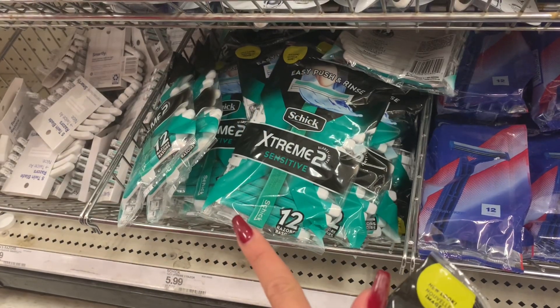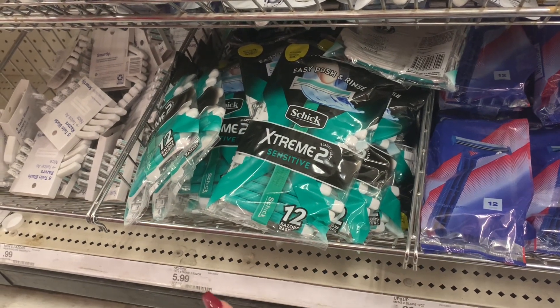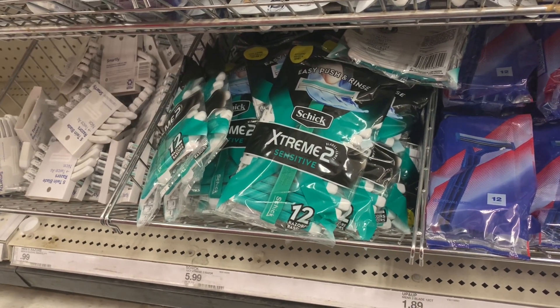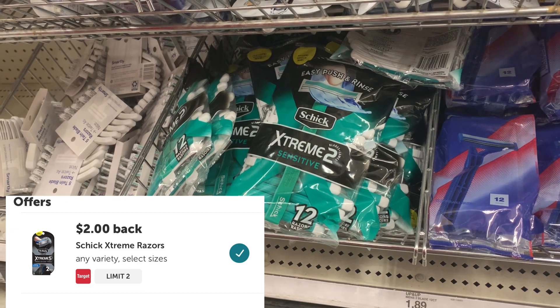I'm grabbing the Schick Extreme Sensitive 12-count, priced at $5.99. There's a $3 digital coupon in the app that brings it to $2.99. Ibotta will give me back $2, making the final cost just $0.99.